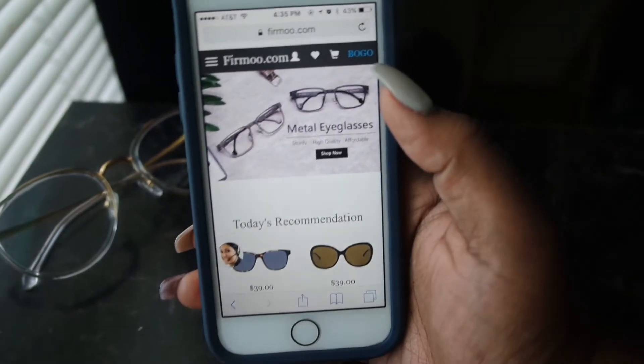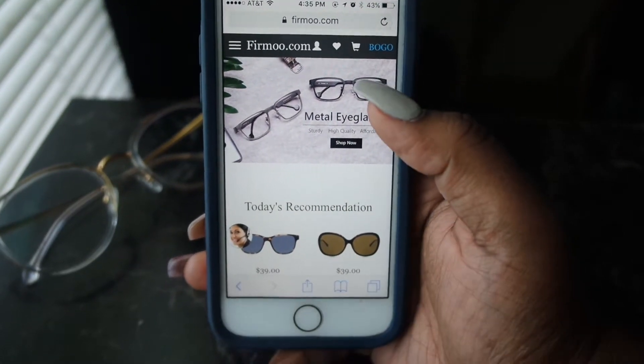You get one-on-one help with workers from the company. So if you have any questions or you're having a hard time figuring out what you need to do, there are live chats for you to interact with someone. They're also really quick about emailing, whether it's about shipping, picking something out, or anything else.